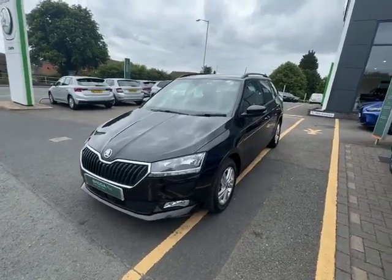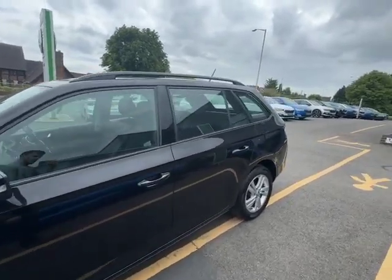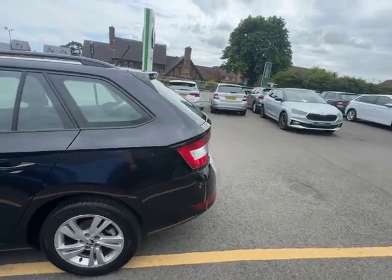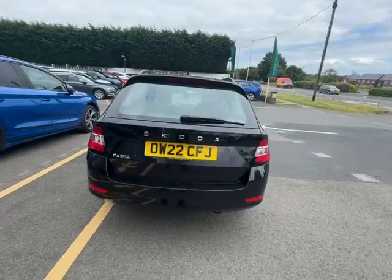Hello, this is Harry here with Starting Skoda, doing a quick walk around of this gorgeous black Fabia Estate automatic, one litre. In this video I'm going to do a quick walk around of the outside, show you the condition of the body, the boot size, the rear seat, the front seats, and any of the gadgets this vehicle has equipped as well.